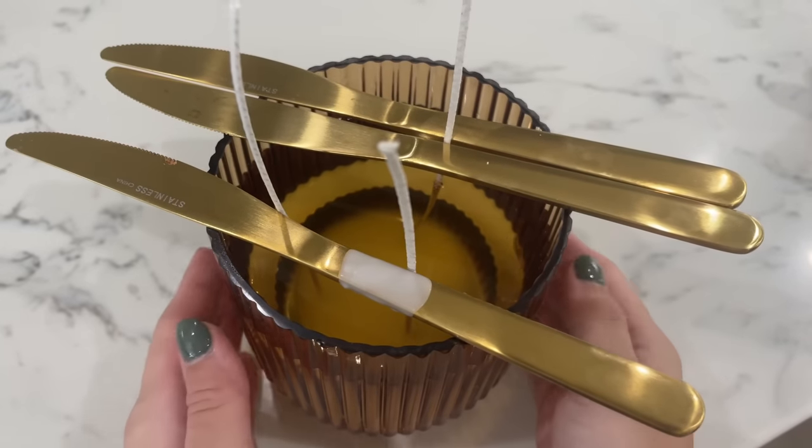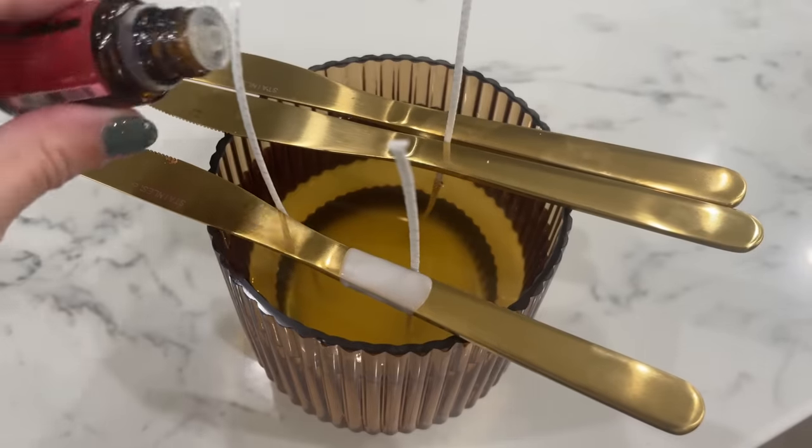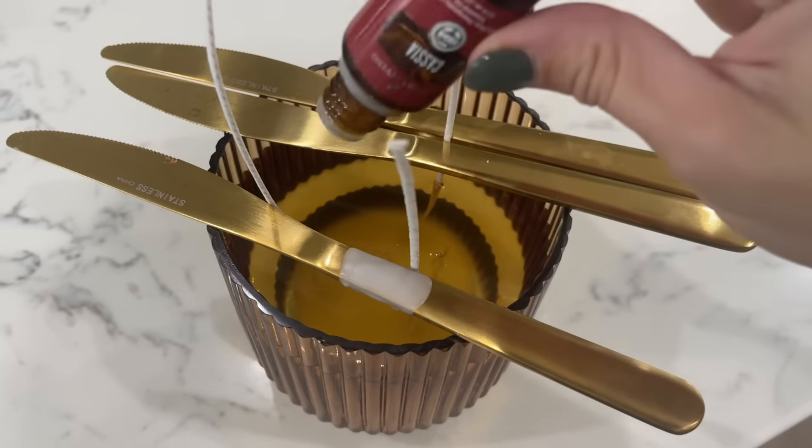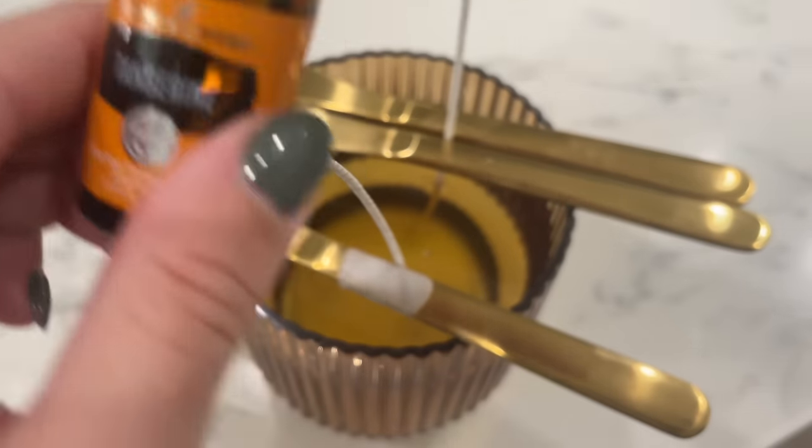Before I put in the essential oils, I always make sure that the wax is not boiling hot. I make sure the wax cools down some before I add it because the heat messes with the properties of the oils. So let it cool down a good bit.